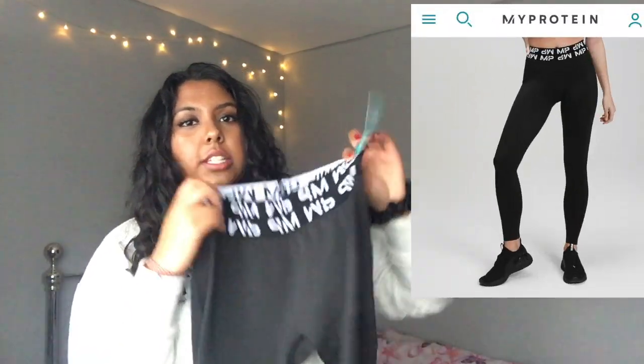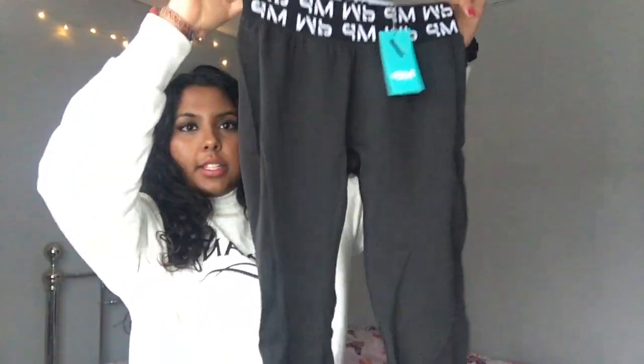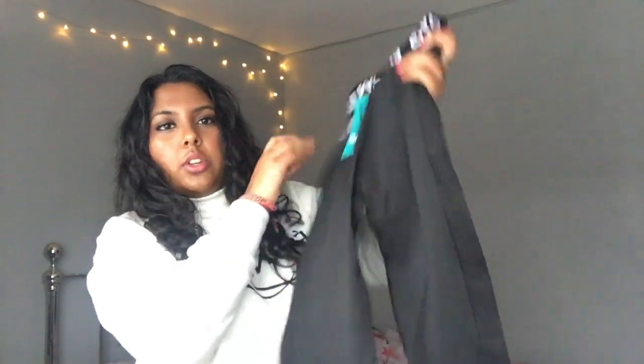The next two items from MyProtein came in a bundle — a top and leggings. The leggings are literally just the black version of the other two I showed you: the same Curve Leggings but in black. You still get the logo on the waistband and they have the sculpting features as well, though because it's black you can see them less.